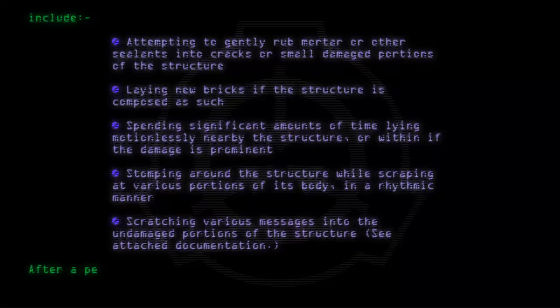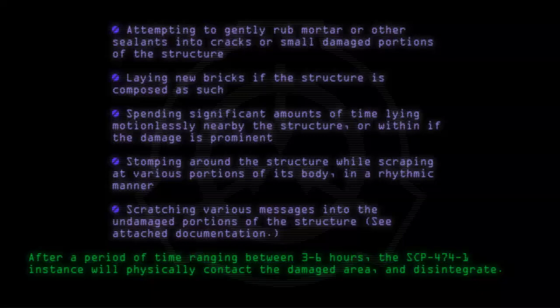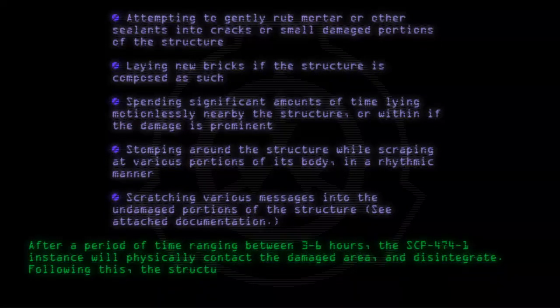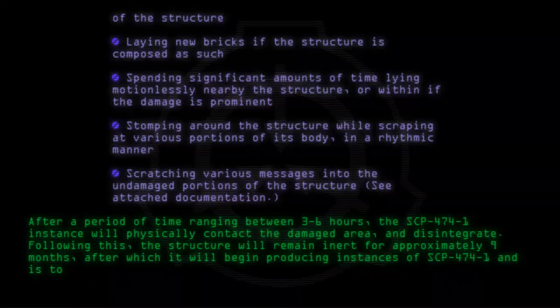After a period of time ranging between 3 through 6 hours, the SCP-474-1 instance will physically contact the damaged area and disintegrate. Following this, the structure will remain inert for approximately 9 months, after which it will begin producing instances of SCP-474-1, and is to be classified as an instance of SCP-474.